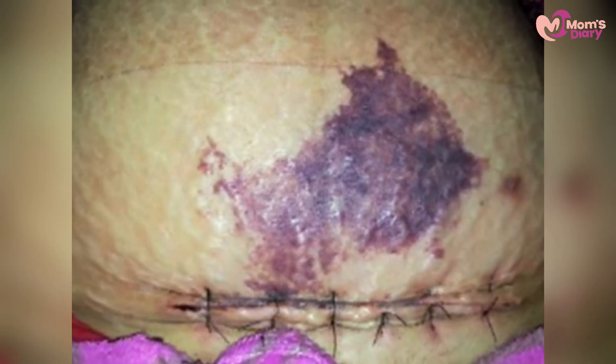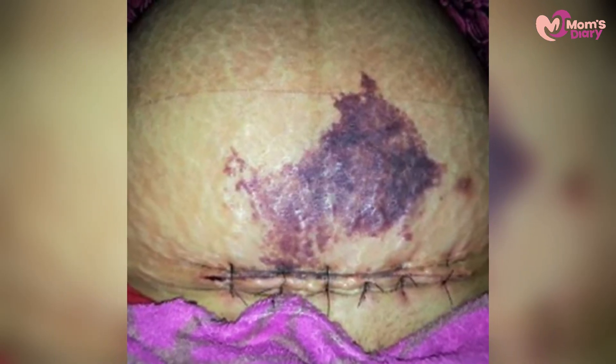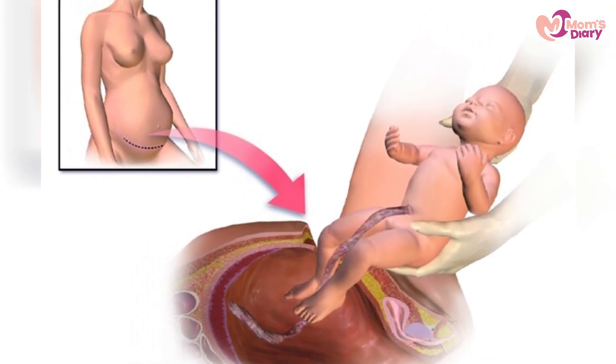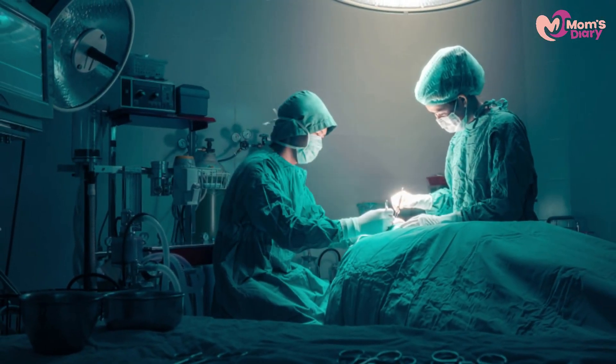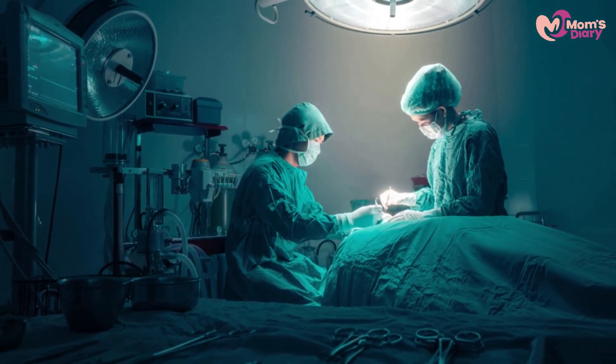There are risks associated with uterine rupture — the condition where the old scar on the uterus reopens during delivery. A ruptured womb could cause the womb to tear inside the stomach. The rate of this happening to a mother who has previously given birth through a c-section is about one to two percent.